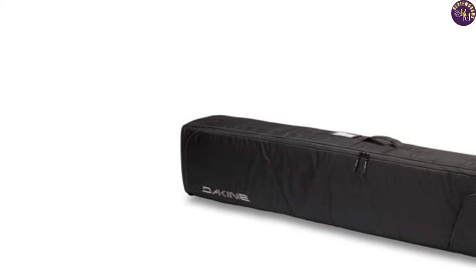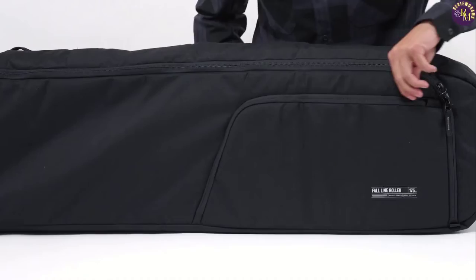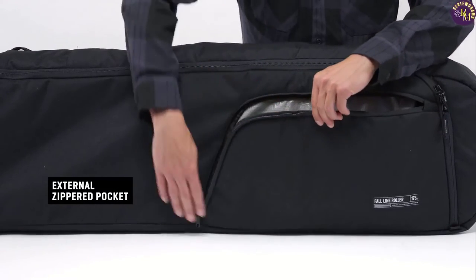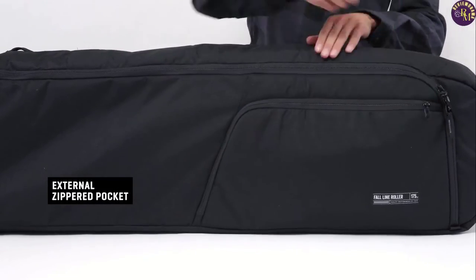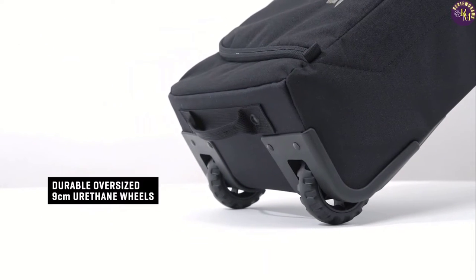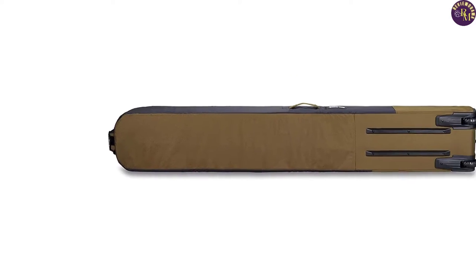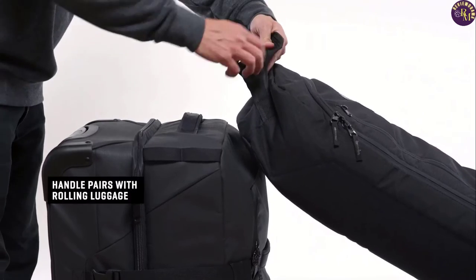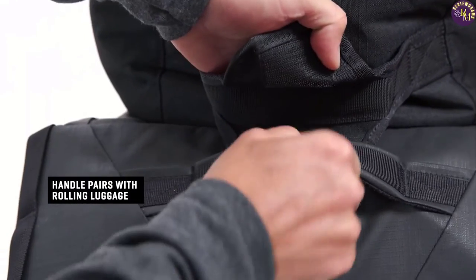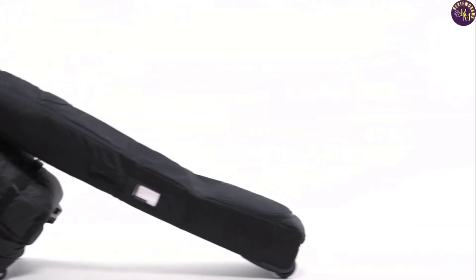The rugged large wheels make it easy to move around the airport or the streets, even when the bag is fully loaded. The bag is available in two sizes, 175cm and 190cm, as well as multiple designs to suit your style. The lockable zippers add an extra layer of security, ensuring that your gear stays safe at all times. Overall, the Dachyne Fall Line Double Ski Bag is an excellent choice for skiers looking for a reliable and durable solution to transport their gear, with ample space, excellent protection, and easy maneuverability.